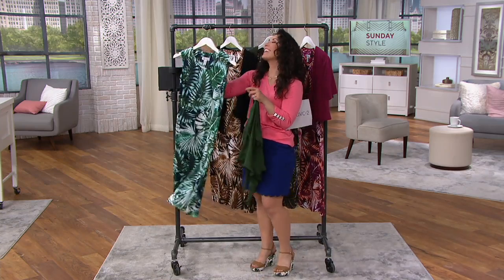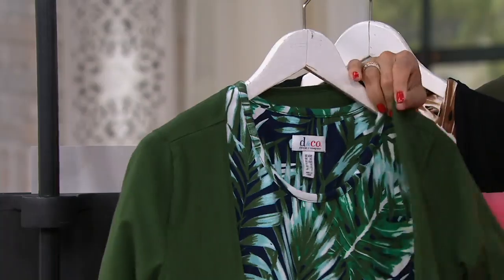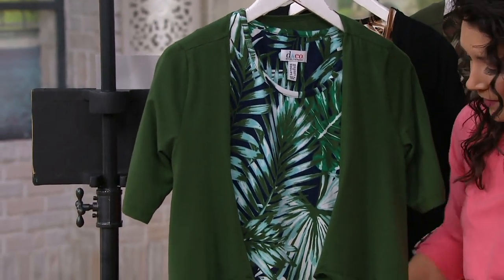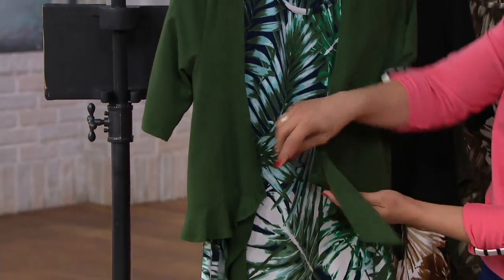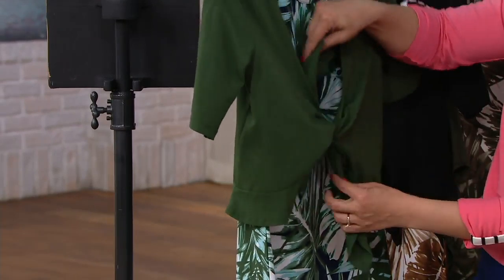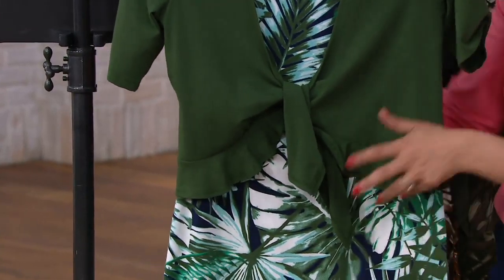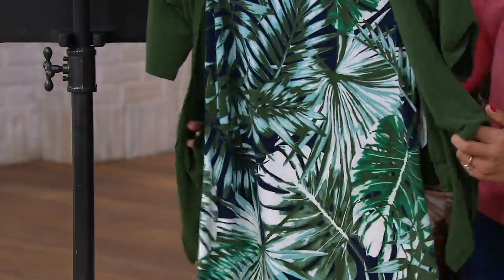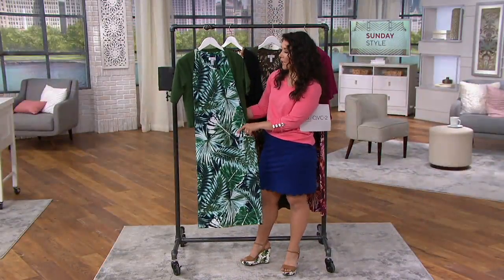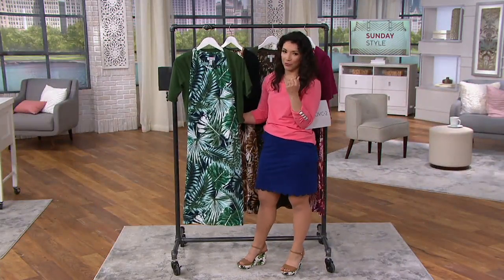You have this super cute little shrug that is designed to flatter your body because it hits you right at the waist. It has a precious sweet little ruffle that is so feminine — a very sophisticated femininity. You can tie it in a little knot in front, or even tie it behind the back to do almost like a bolero, as we'd call it in the bridal industry — just that cute little mini shrug.